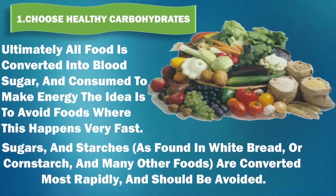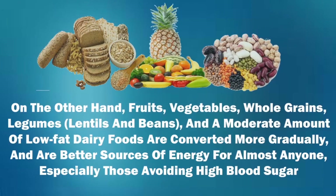1. Choose healthy carbohydrates. Ultimately, all food is converted into blood sugar and consumed to make energy. The idea is to avoid foods where this happens very fast. Sugars and starches, as found in white bread or cornstarch, and many other foods, are converted most rapidly and should be avoided.